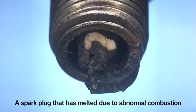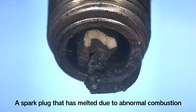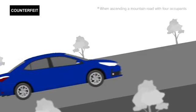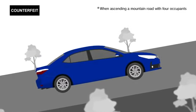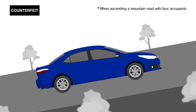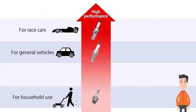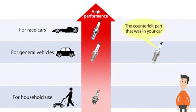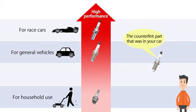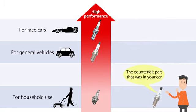This kind of unusual combustion can melt the spark plug, placing stress on engine parts. When using counterfeit parts, you might even break the engine if you keep driving when the engine starts making strange noises. Digging deeper, I also found that the counterfeit parts perform at the same levels as spark plugs used in household lawn mowers and golf carts.